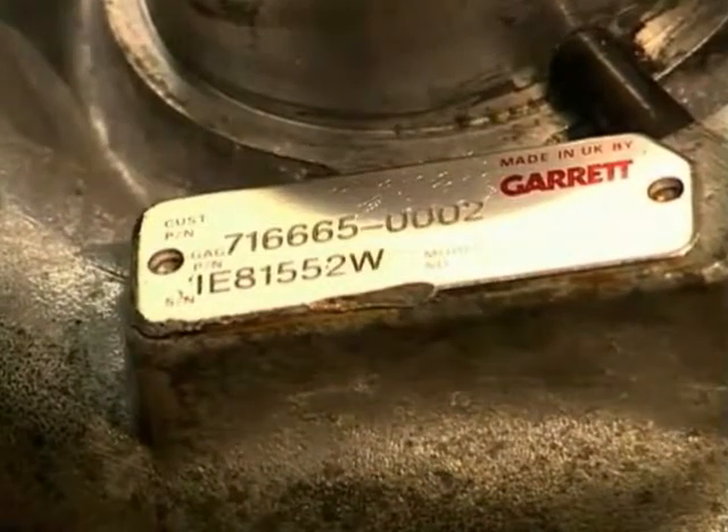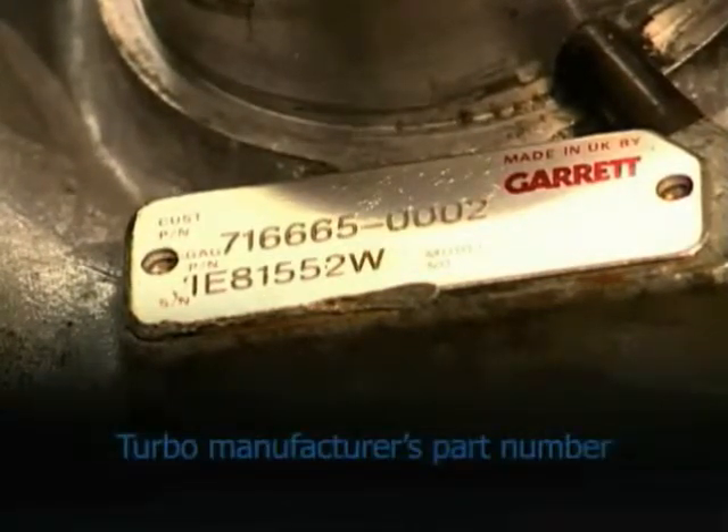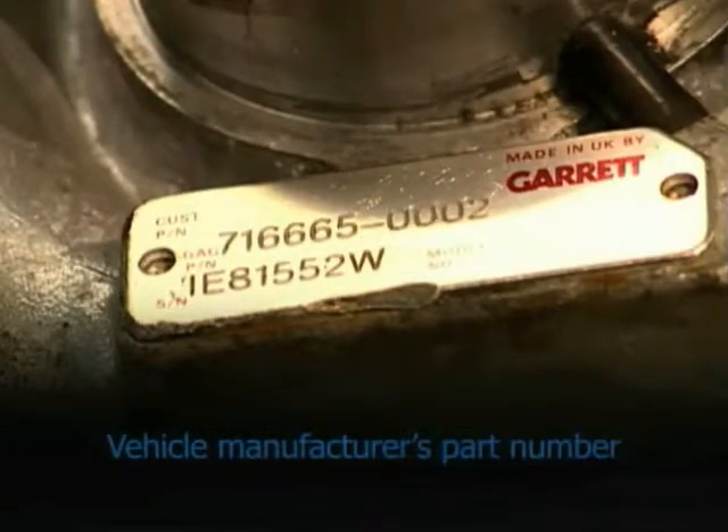The nameplate should tell you at least one of the following: the turbo model, the turbo manufacturer's part number, or the vehicle manufacturer's part number.